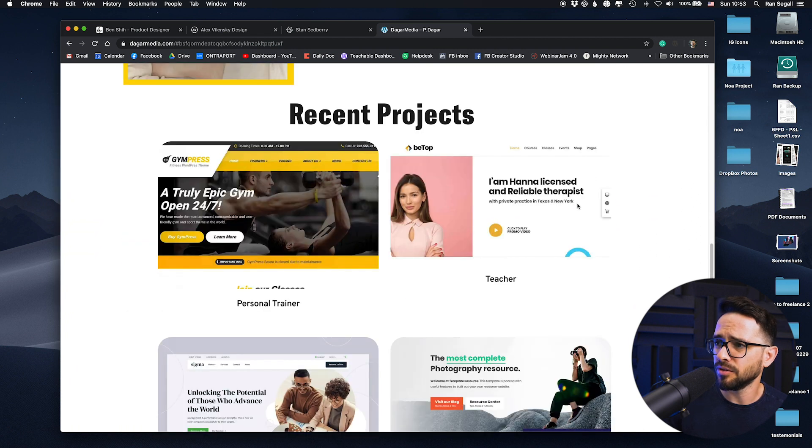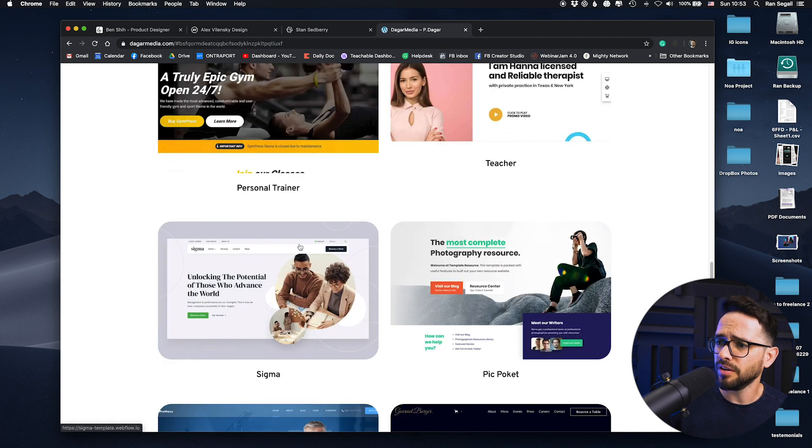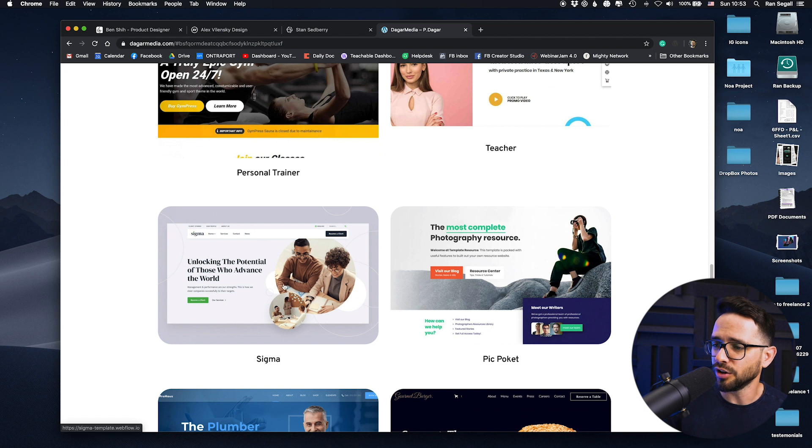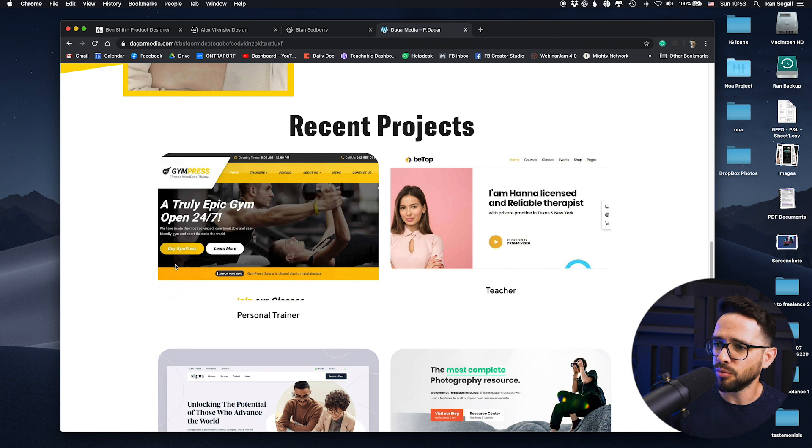Now we get to the actual projects portfolio. I look at the designs and they look good — it looks like you're a good designer. But I want to click, I want to see more, and there's nothing to click on. I can't really interact with this, and this is not a great way to showcase a website. Either make a bigger image, make it clickable, let me dive deeper, or take me to the actual website itself — but as it stands it's not ideal.